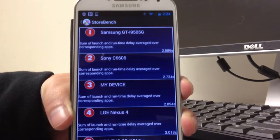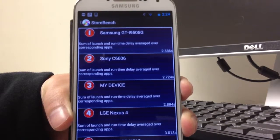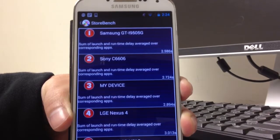I hope you enjoyed the show. Please take a look at our StoreBench benchmarking tool, and I hope to see you again soon. Bye.